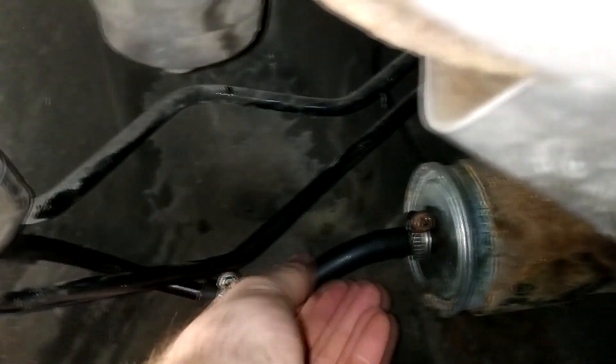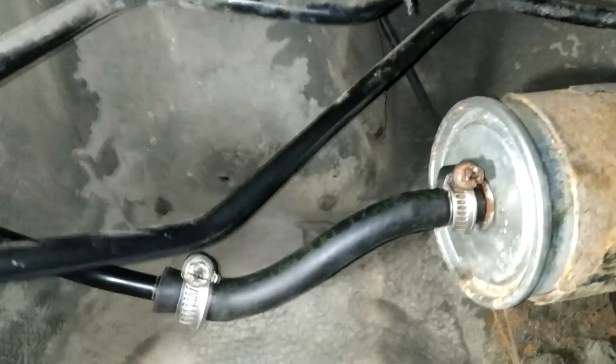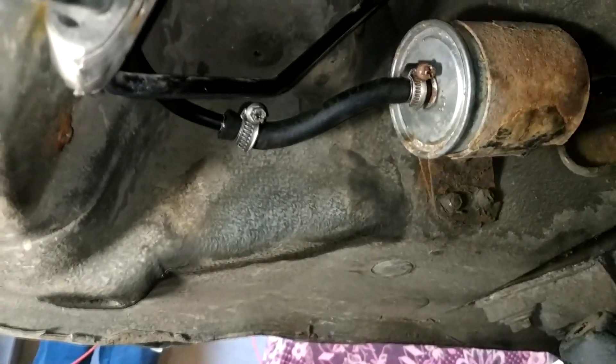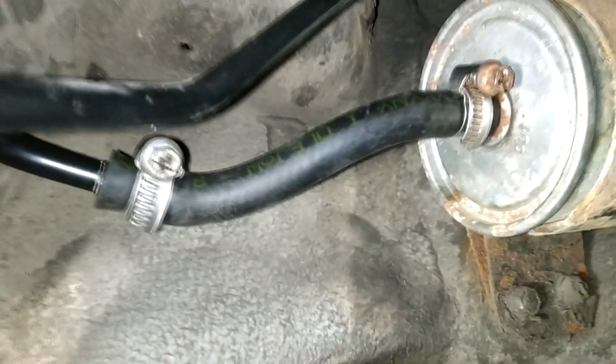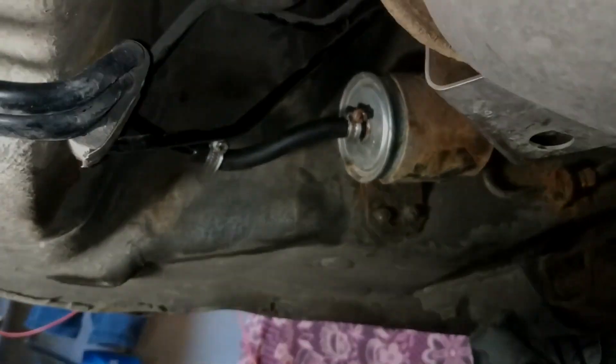It looks like I did everything right and now I can turn on the ignition to build up pressure in the fuel rail. I just started the car, let it run for a bit, turned it off and checked the problem area. As you can see, there's no more fuel leaking. Now I'll put the guard back on and that's it. See you in the next videos. Bye!